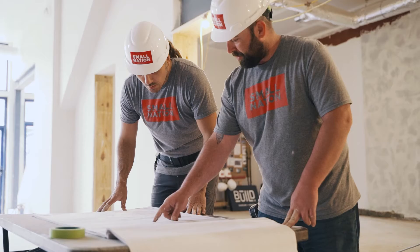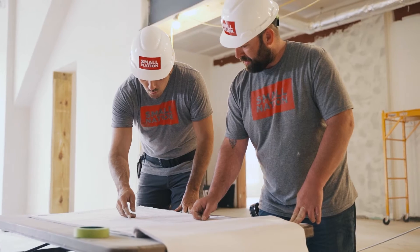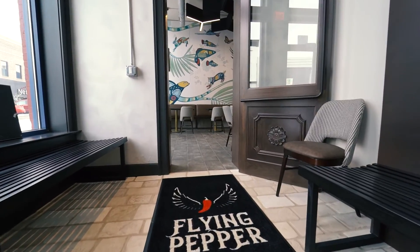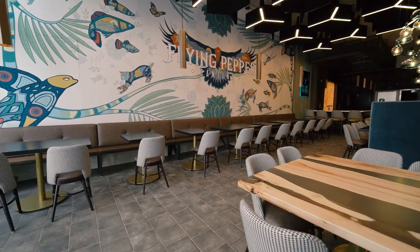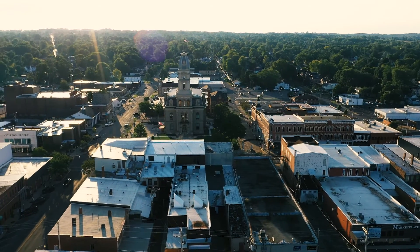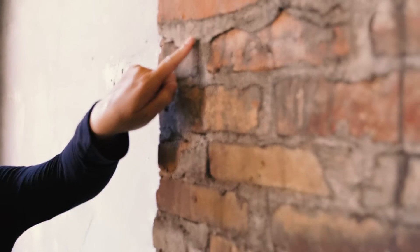We have a deep collaboration between the Revival team, us as the developer, and our local city, municipality, and code officials. It really is a collective effort for how we revitalize an entire town. We are able to see the potential in these tired sites and structures and be part of a team within the community who helps breathe new life into them. Every day we are part of something bigger than ourselves, bigger than our team.